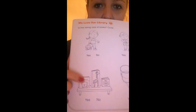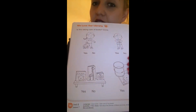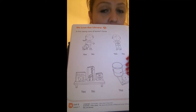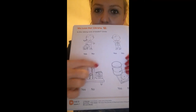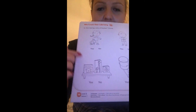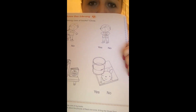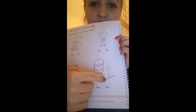What about this? Somebody put the books on a shelf, so the books are in good condition. Is this boy or girl taking good care of the books? Circle yes. Do you think a boy or girl is taking good care of this book? No, right? So circle no.